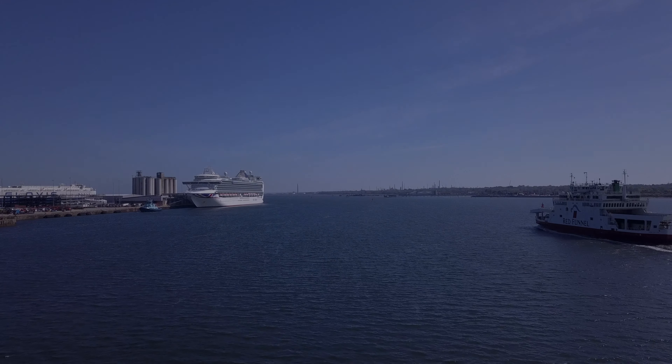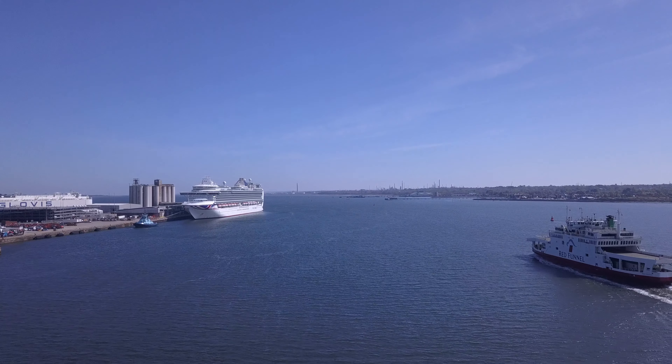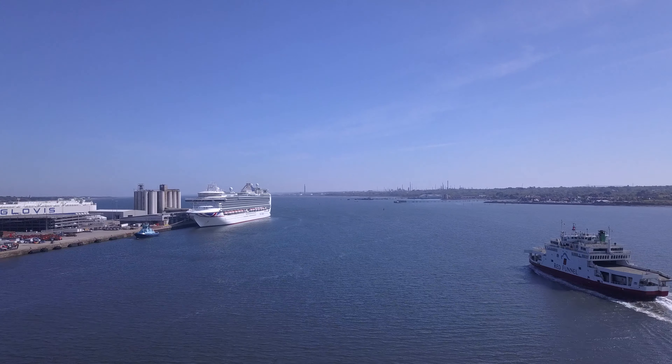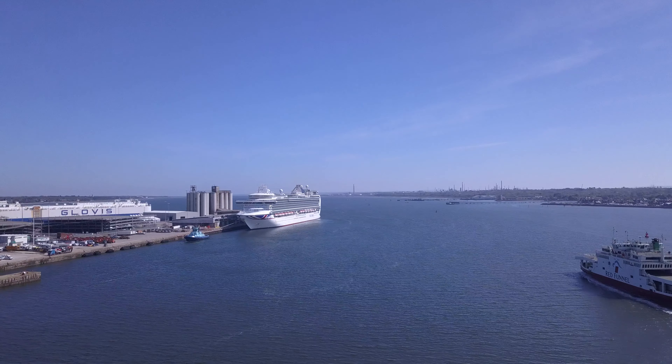Ahoy shipmates, it's another lovely afternoon at the port of Southampton. You can just see one of the Red Funnel car ferries making its way to the Isle of Wight.